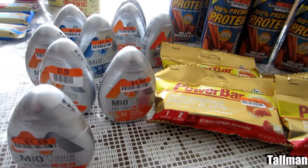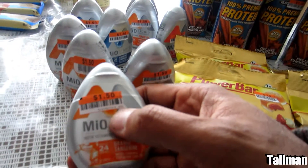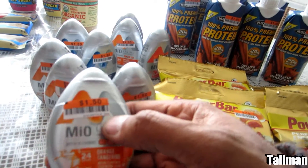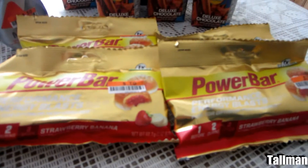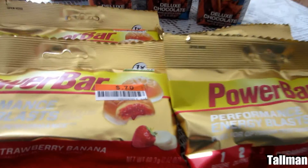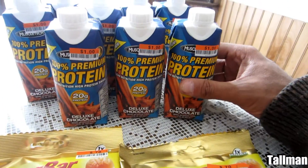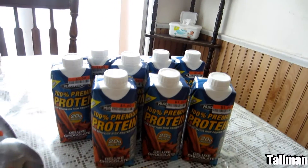I'm back from the store. I just laid everything out on the table so I can show you what I got. Got the MiOs at $1.50 each — at Walmart they sell these for $3.78, so that was a bargain. I got the Power Bar Performance Energy Blast at 70 cents each, got four of those. And I got eight of the MuscleTech protein with 20 grams of protein. I already drank one of them and it's pretty good.